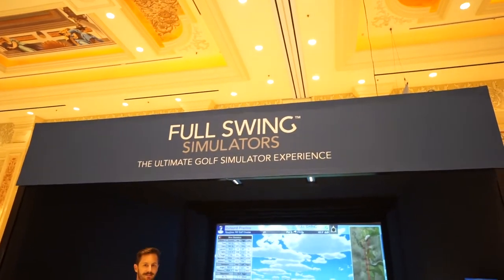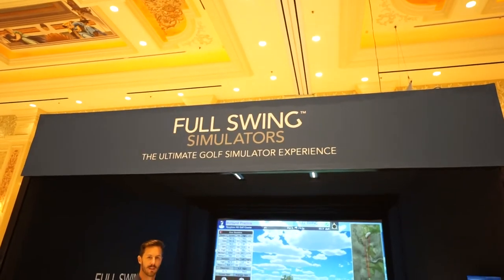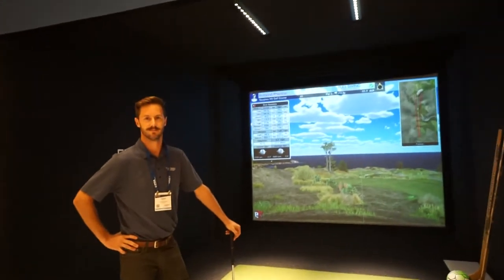Hey everybody, Cory here from Power2Pro. We're here at the PGA Fashion and Demo Experience 2018 with our friend Landon from Full Swing, who's going to tell us about the models they have going on now, the differences between each of those, and give us a quick view of the software.